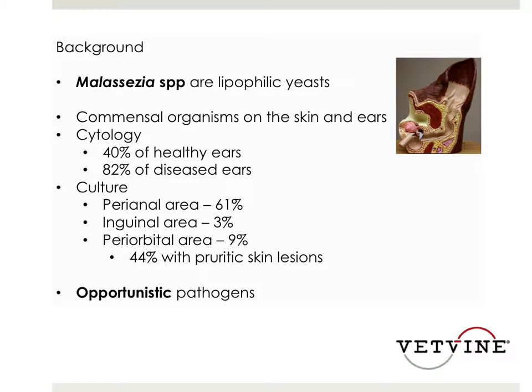Previously published reports have told us that this organism can be seen by performing cytology. Upwards to 40% of healthy ears can show evidence of this organism on a cytologic exam.